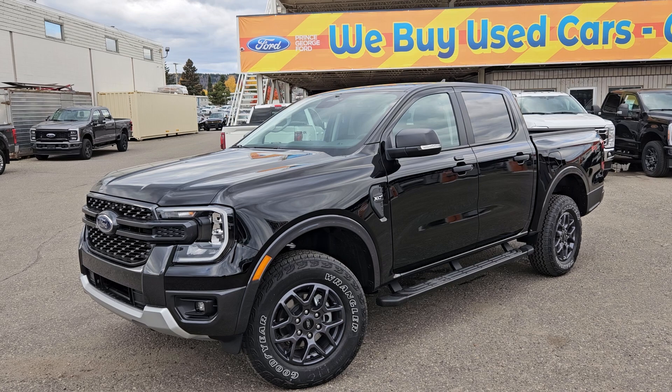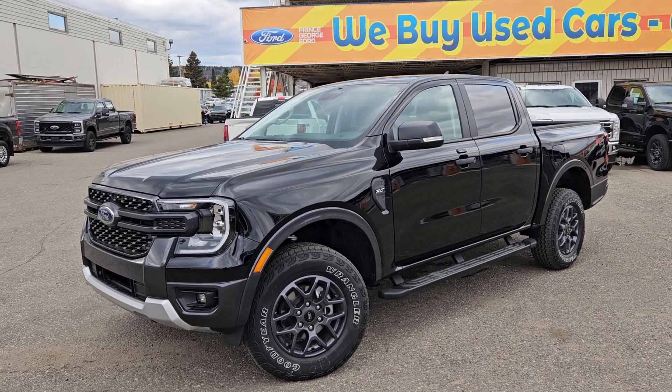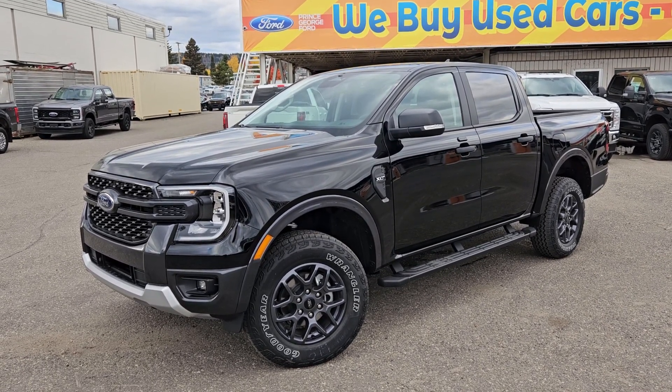If interested, the stock number for this vehicle is LE39917, and you can head on down to PG Ford or give us a call.